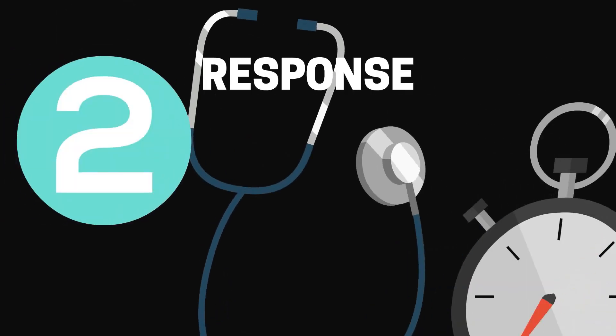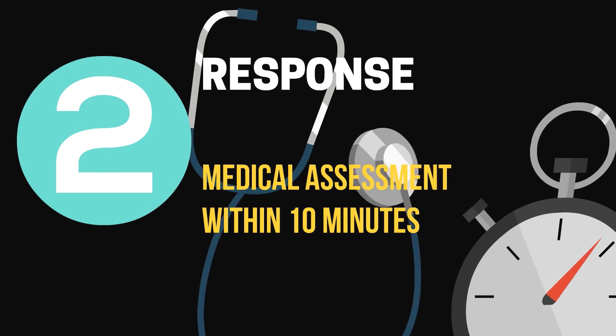Within 10 minutes, the nurse case manager will contact the injured worker to perform a medical assessment.